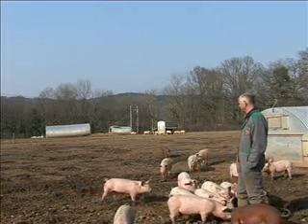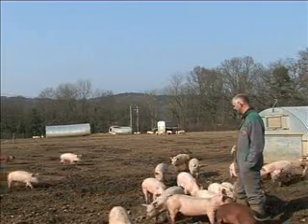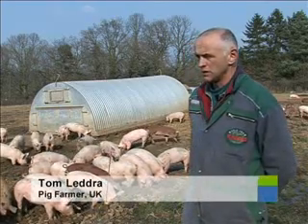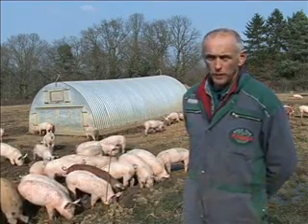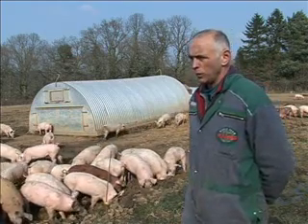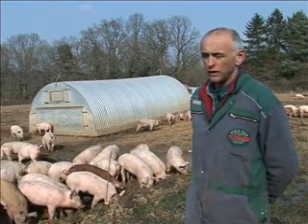I went into free range simply because it was the only thing I could afford to do. As far as profitability is concerned, the market is more and more moving towards us, simply because more and more people want to see the pigs outside. They want to see the way that they're produced and believe that they're looked after better.